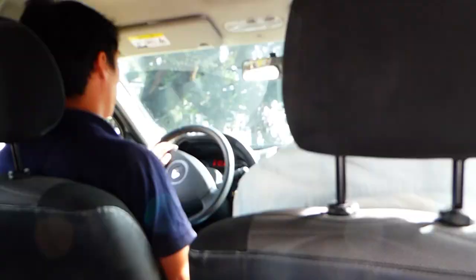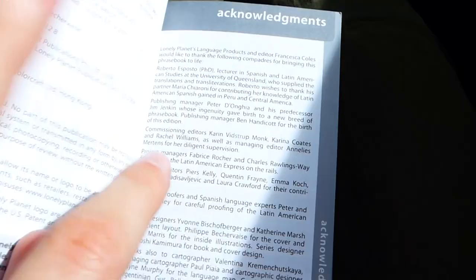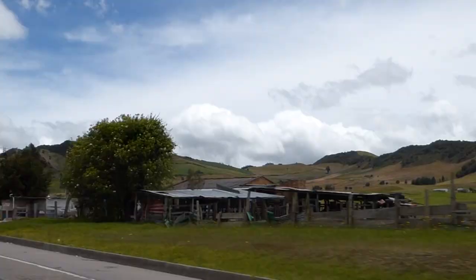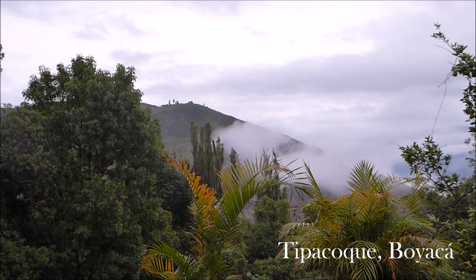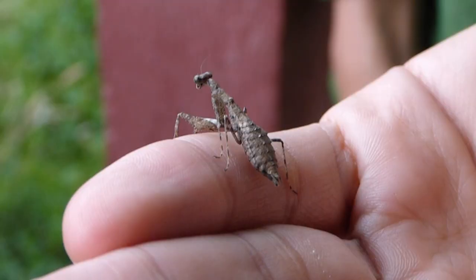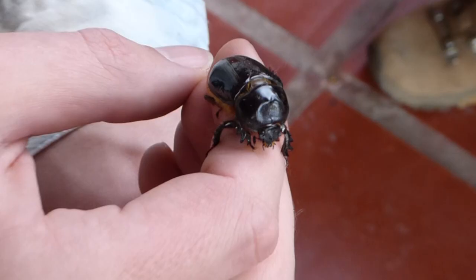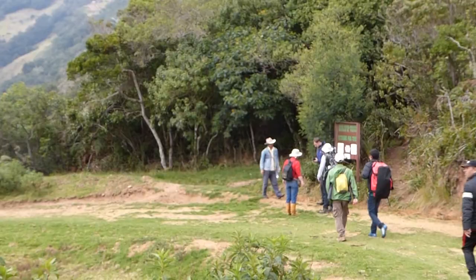Greetings from Tipacoque. We met up with our Colombian collaborators. We have two students from Bordaca and a Colombian from the Humota Institute. Tomorrow we're going to start sampling some forest up in the mountains.